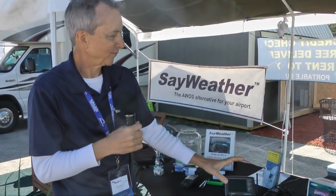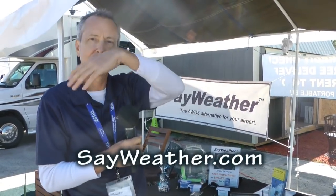We've been selling these for about a year — we introduced them at Sun & Fun last year in 2017. More than two dozen are out there across the United States right now, in use from California all the way to Florida, and from Washington State to Florida.